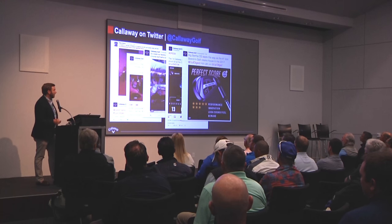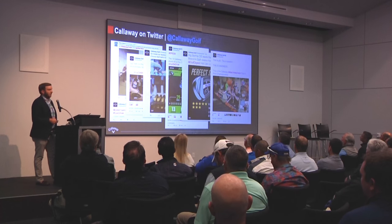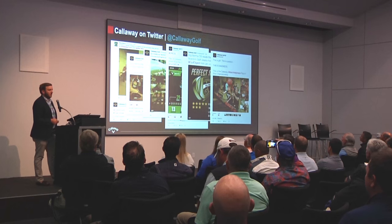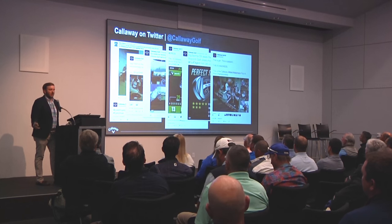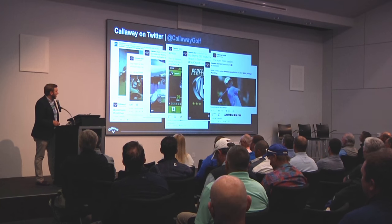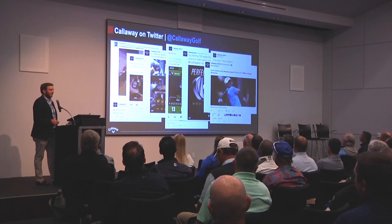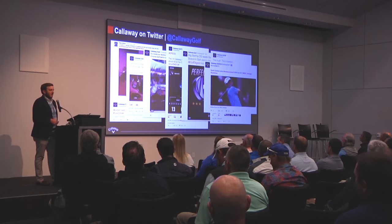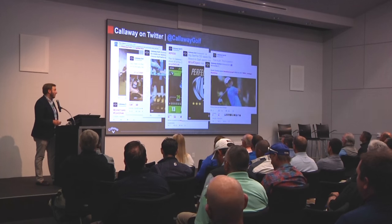We celebrate good things that our products do in the media — for example, the Big Bertha OS Irons being the only irons to get a perfect score. It could also be about our company culture, like our recent March Madness showdown. Twitter is a place where we want to share everything about the company culture — whether it's our products, our pros, our employees — and really give people a glimpse inside the company. And then just yesterday, Wesley had a win, so we're talking about it, telling people what's in his bag. It's timely and relevant.